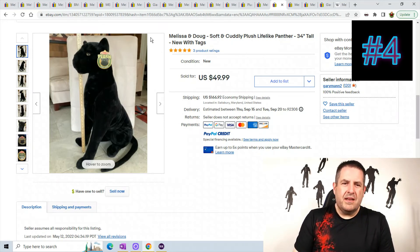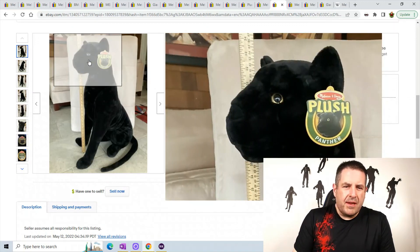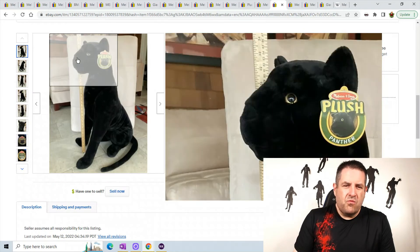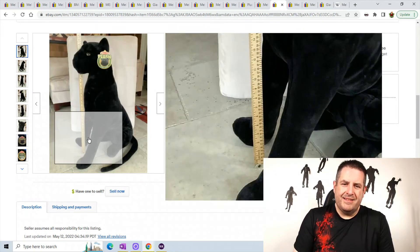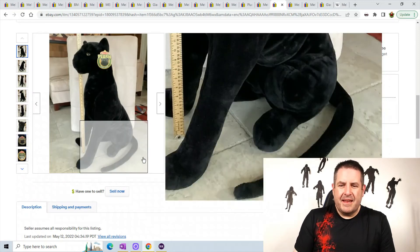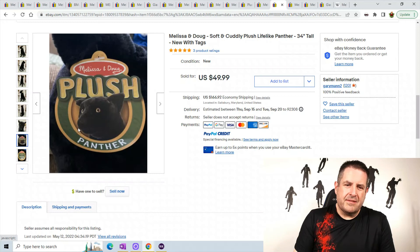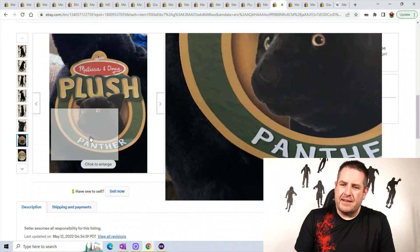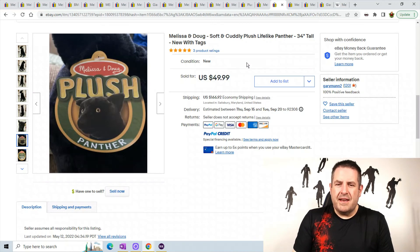We have a soft and cuddly lifelike panther — this one's really sweet. He looks like he's about 33 inches tall with a really nice eye. The mouth is not open — I'm glad. He has a really nice tail, unlike the dinosaur I have over here — that's the way a tail should look. There's the tag and it says 'panther' right on it. He sold for $49.99 plus $166.92 shipping.